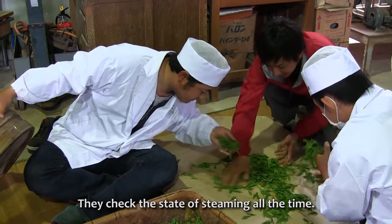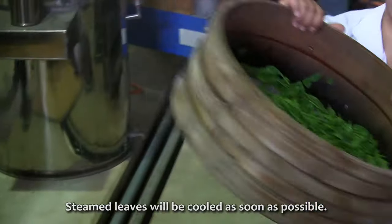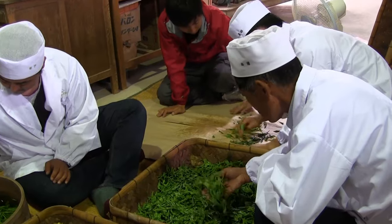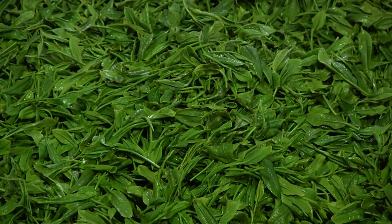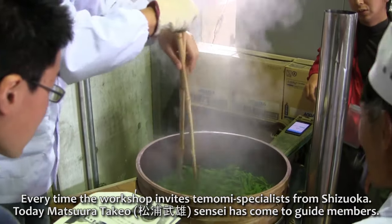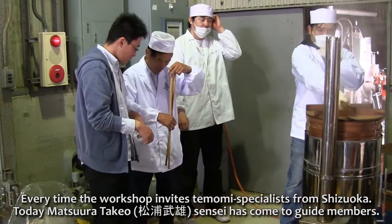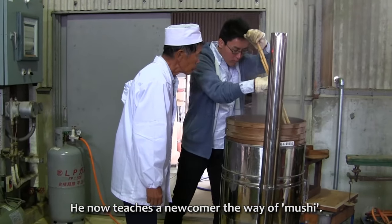They check the state of steaming all the time. Steamed leaves will be cooled as soon as possible. The workshop invites a temomi expert specially from Shizuoka. Today, Matsuda Takeo-sensei has come to guide members. He now teaches a newcomer the way of mushi.